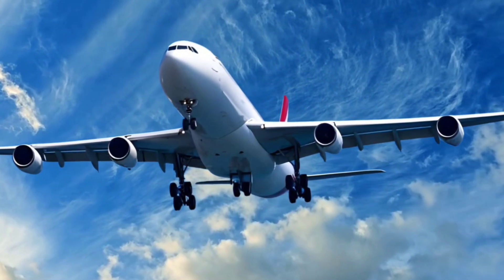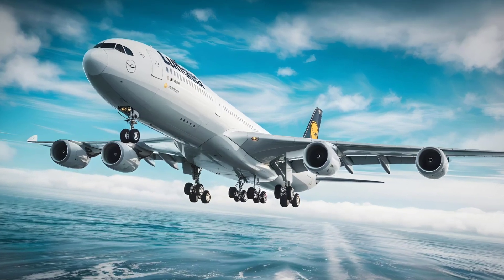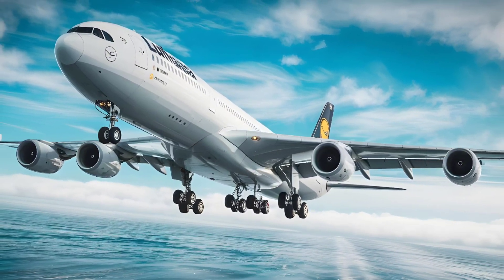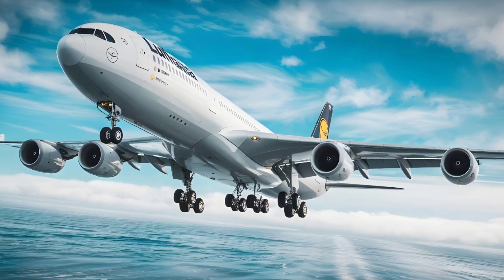The four variants were the A340-200, A340-300, A340-500, and A340-600. Each variant offered different capacities and ranges to suit various long-haul routes and operational needs.